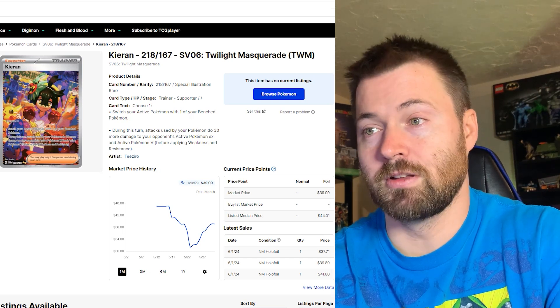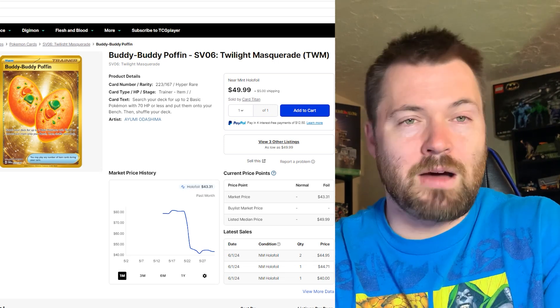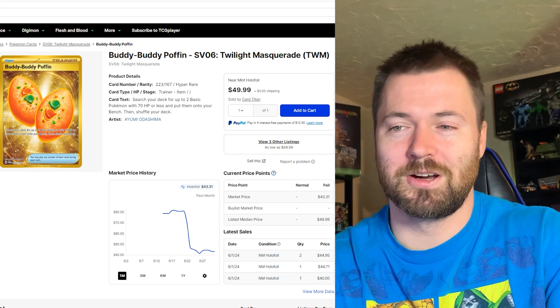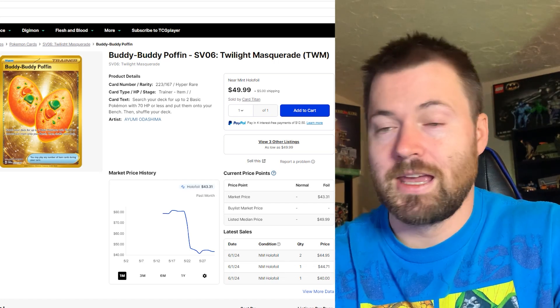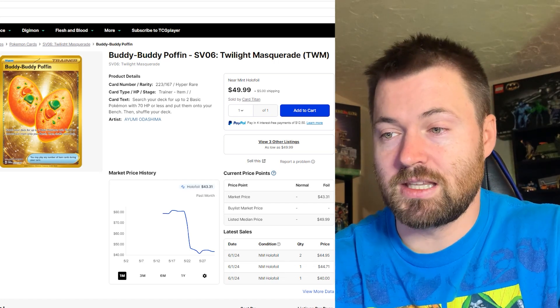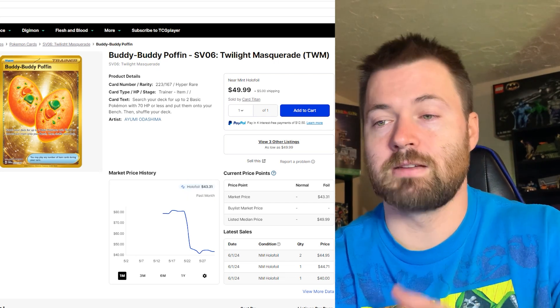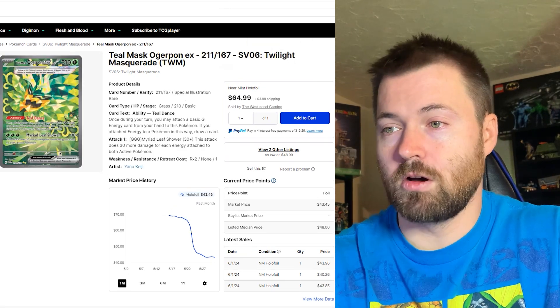Next up is a gold card — Buddy Buddy Poffin. Not my favorite; I've already shared my opinion on gold cards, I'm just not a big fan. But if you love them, let me know in the comments. It's sitting at $43.31 for its holofoil market price and has been on the decline since release, but like many others on this list, it has actually stabilized, which is a good sign.